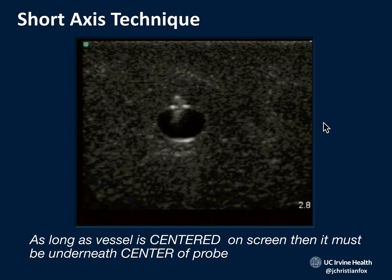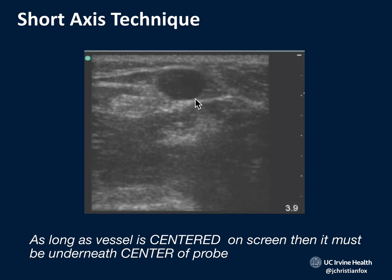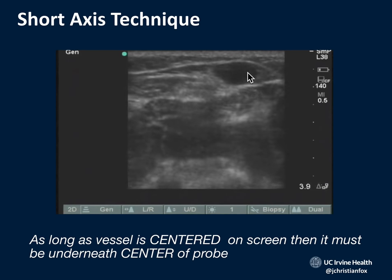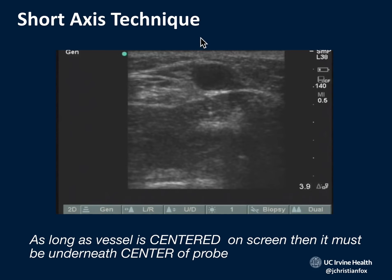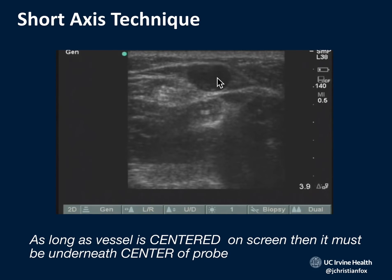All you have to do is aim the needle underneath the center point of the transducer's footprint. Center the vessel on screen, then aim the needle for the center of the probe. Some ultrasound machines have a center-line marker to help you keep the target centered. Here's the footprint of the probe on the skin line with the indicator to my left — get the vessel down the center of my screen, wedge the needle underneath the center of the probe, and that's it. Compress to confirm, get it lined up, stick the needle underneath the center of the probe, and you should get a flash.